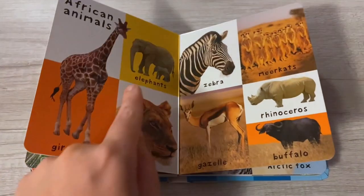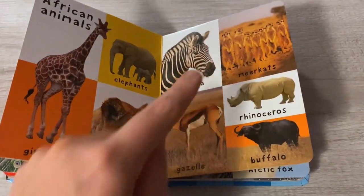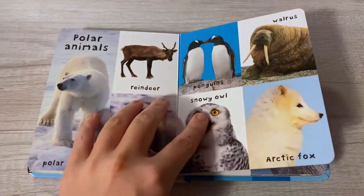African animals: giraffe, elephant, lion, zebra, meerkat, gazelle, rhinoceros, buffalo. Polar animals...